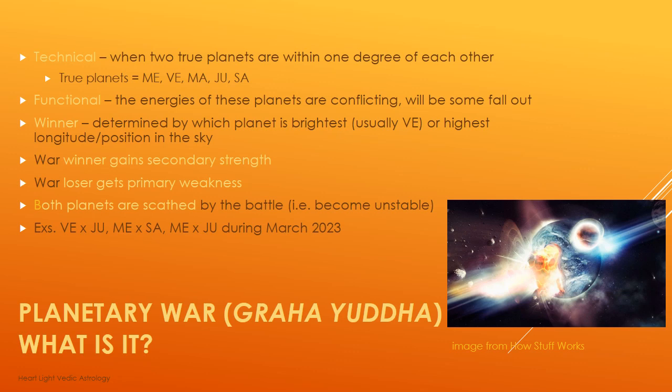This month that I'm recording this happens to be March 2023, and we actually have three planetary wars going on this month. Last week we had two happening at about the same time in different areas of the sky — quite something. And then we're going to have another one at the end of the month. Let me talk about those three planetary wars so you have some concrete examples of how we might interpret this energy when looking at a birth chart.